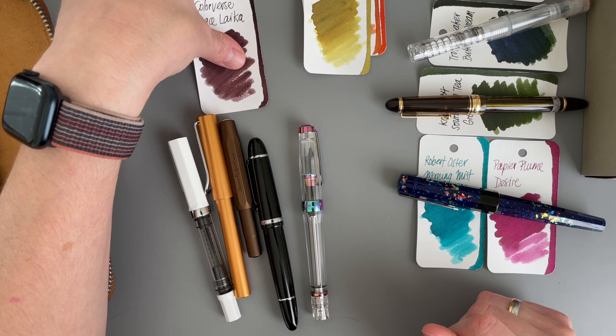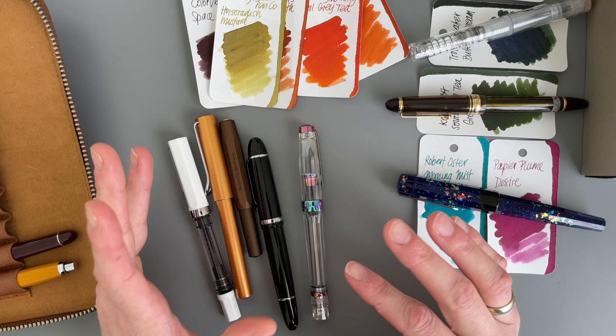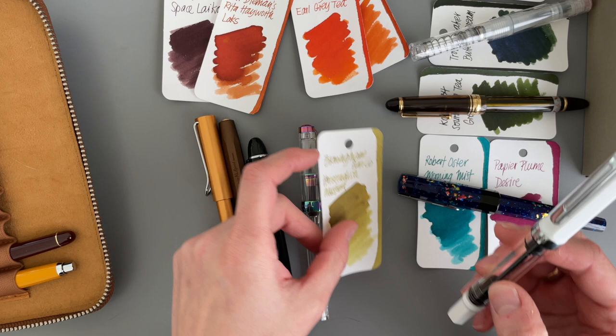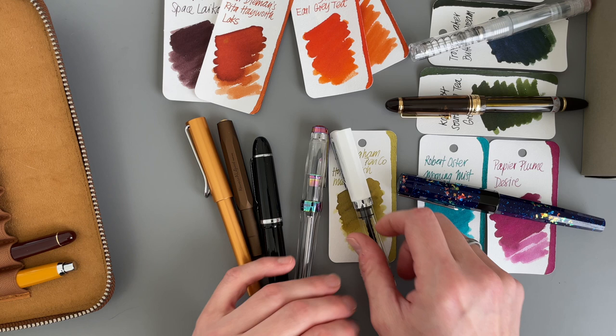Dry inks — other people have different experiences, for real. Somebody else commented on a video when I said I feel like all the Robert Oster inks are really dry in my pens. They said they have the complete opposite experience and that their Robert Oster inks are all wet. So I'm not a pro at this, I'm just filming videos. So I might put this here.